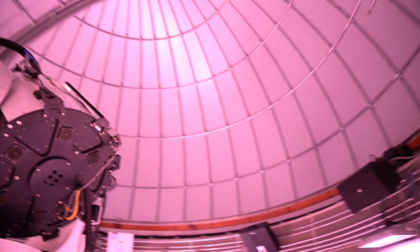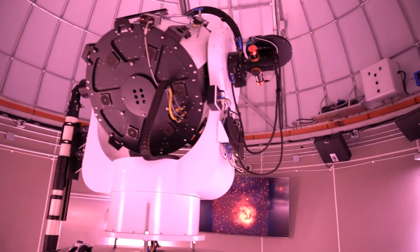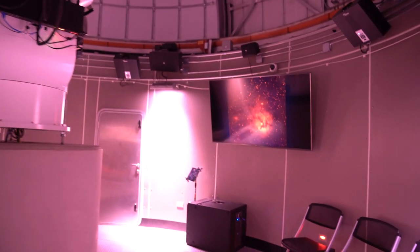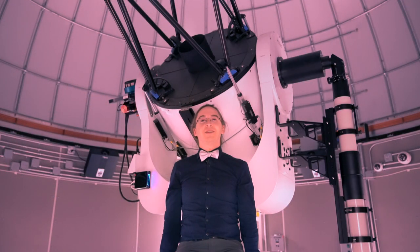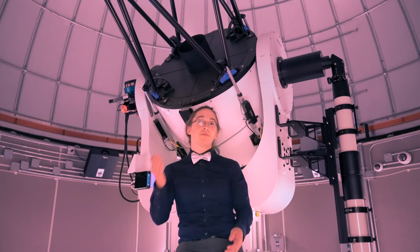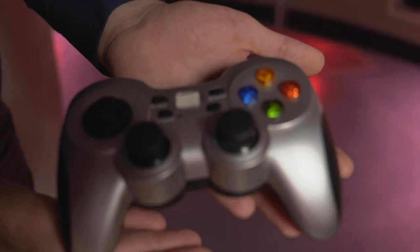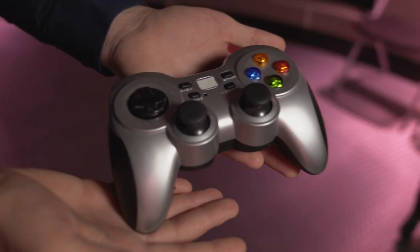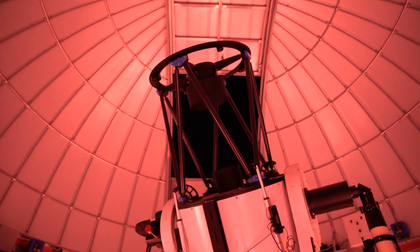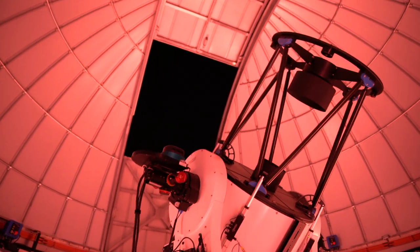Welcome to the Observatory Dome. This is the home of our PlaneWave Instruments CDK700. This sizable instrument is driven by direct drive motors and, while it is generally guided by the computer we saw before, it is often helpful to have a bit of manual control. We use this gamepad to do fine adjustments of the telescope to ensure that objects are centered in the eyepiece. When used at full speed, you can see how the motors actually lack gears, belts, sprockets, and chains, ensuring it can move both quickly and quietly to wherever we send it.